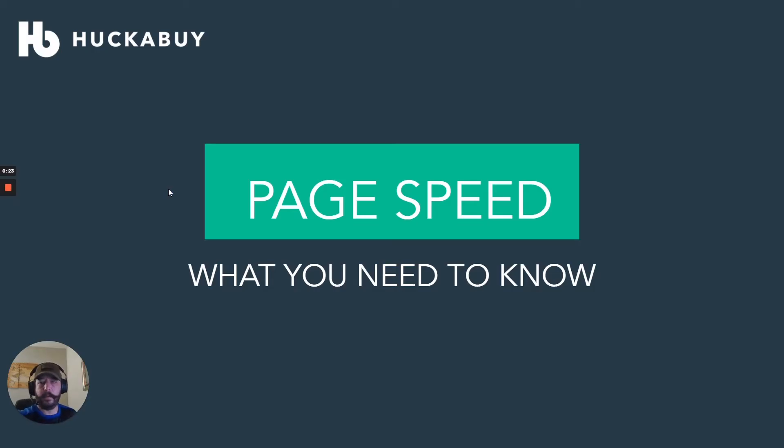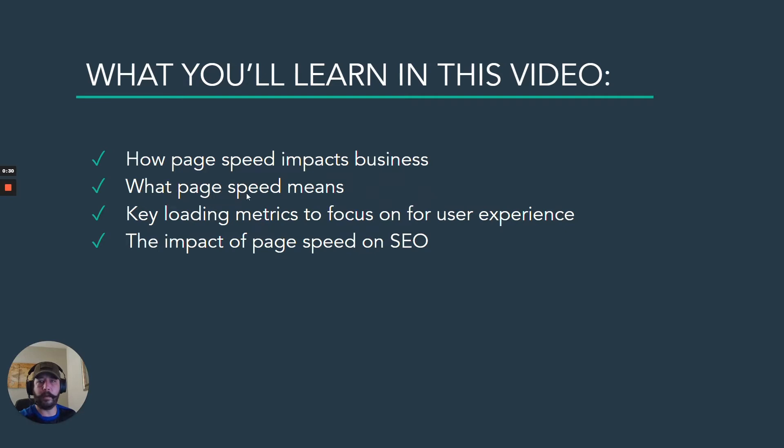Hello everyone, Ryan from Huckabye here, and today we're going to be talking about page speed — specifically in regards to the upcoming 2021 Google algorithm update.